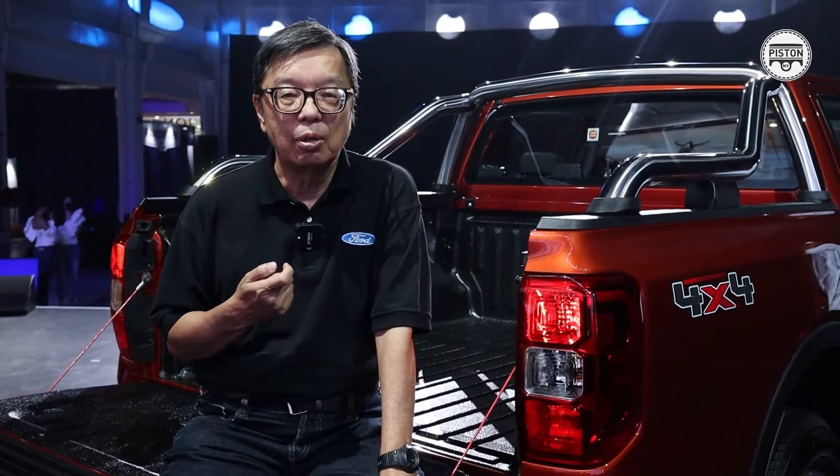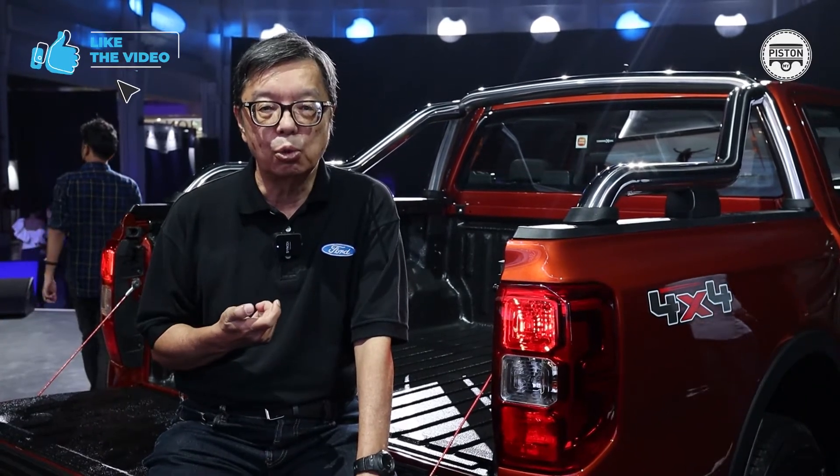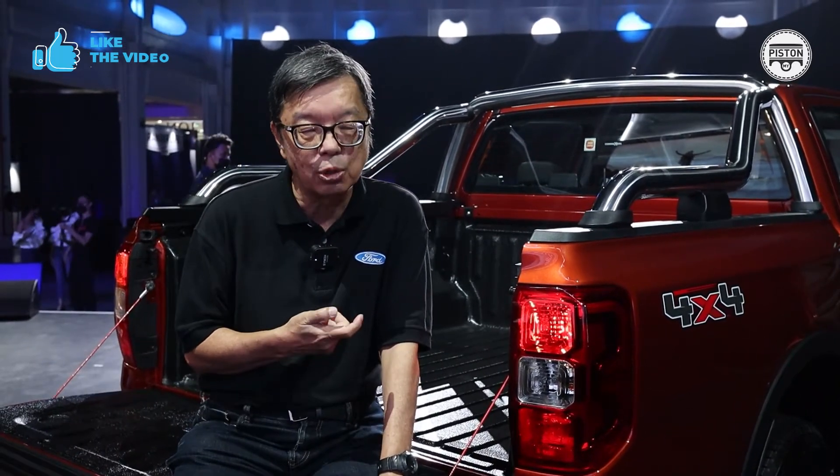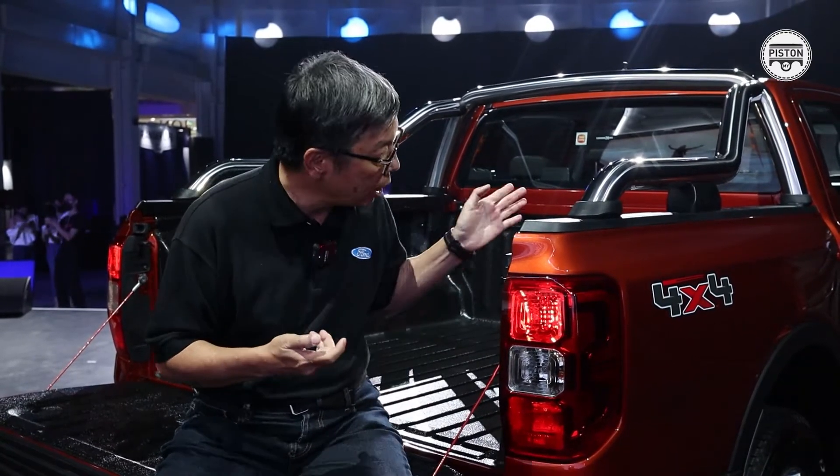Although trucks have been around in Malaysia for a long time, a truck culture did not start until the late 1990s. Before then, people couldn't buy trucks for private use — the regulations only allowed trucks to be bought for commercial use. So you had to have a company to own a truck and could only use it for commercial purposes — you couldn't go down to the beach or anywhere like that. In the late 1990s, the JPJ changed the rules to allow private registration, initially for double cabs like this one.